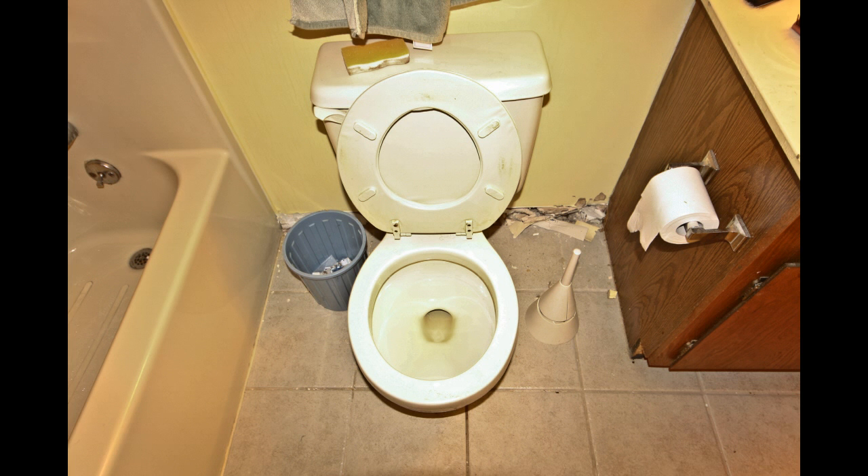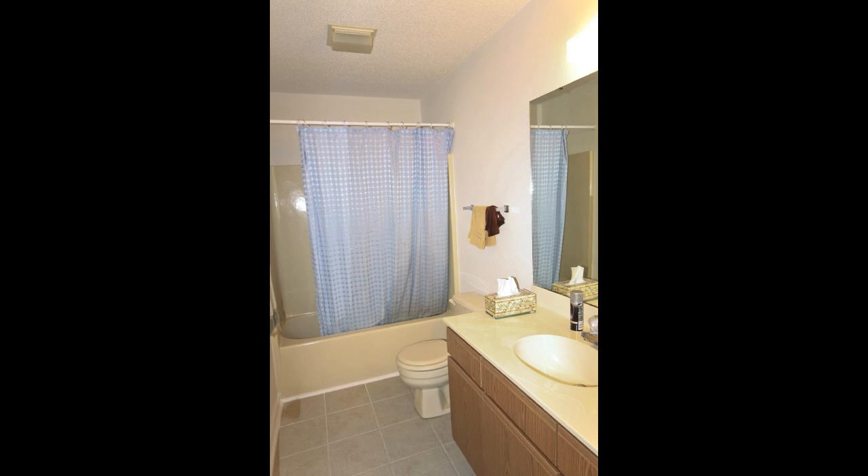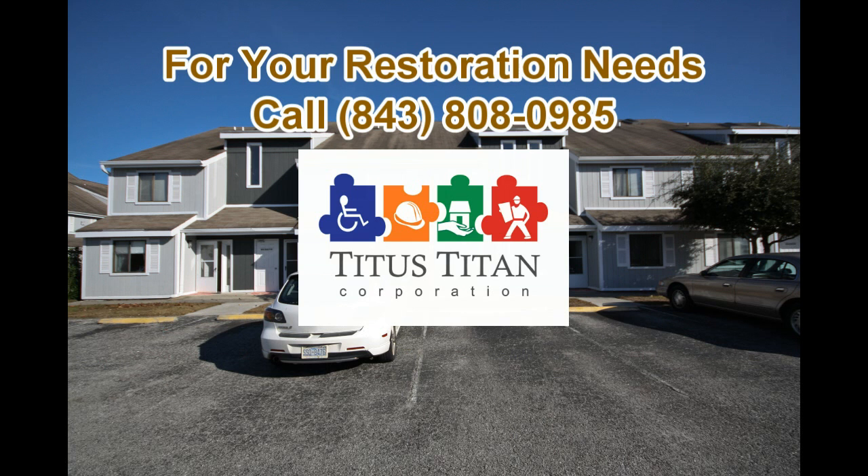So when water damage strikes, call Titus Titan Corporation, the water restoration experts.